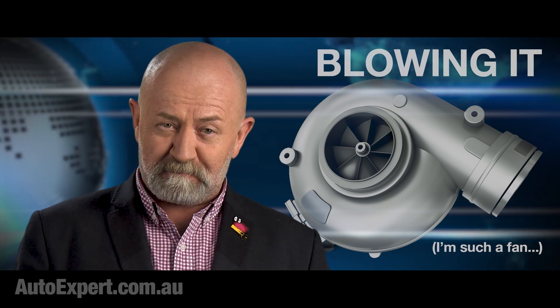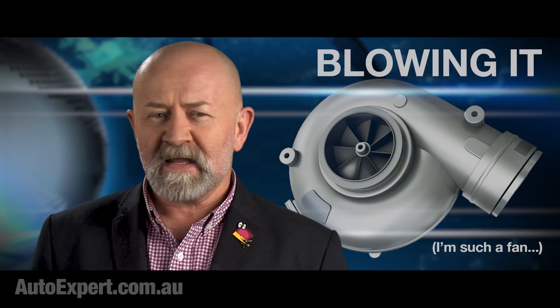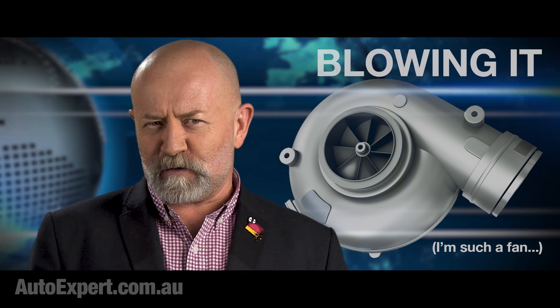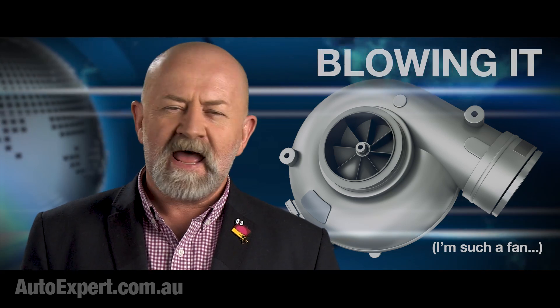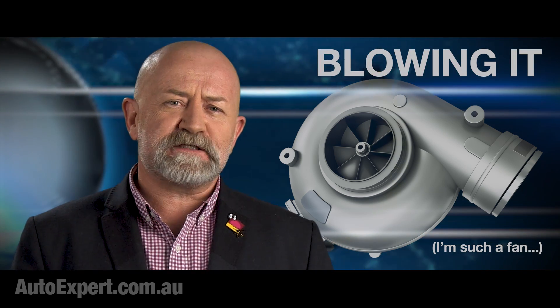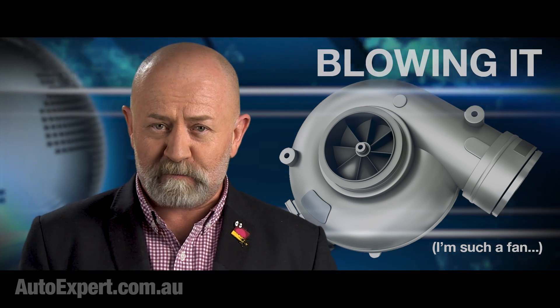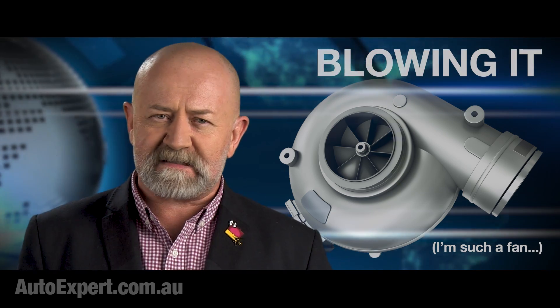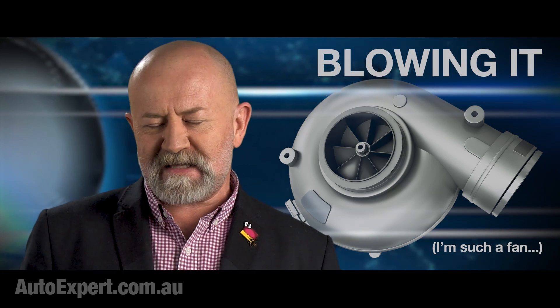There's a lot of energy in exhaust gas too, especially at big throttle openings and 1,500 plus RPM. Exhaust flow is pretty gentle at idle, which is where most people commonly observe and experience it, but it's actually quite energetic when the engine is doing its thing in anger.